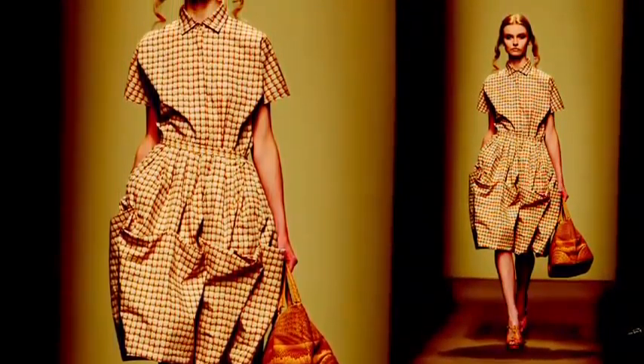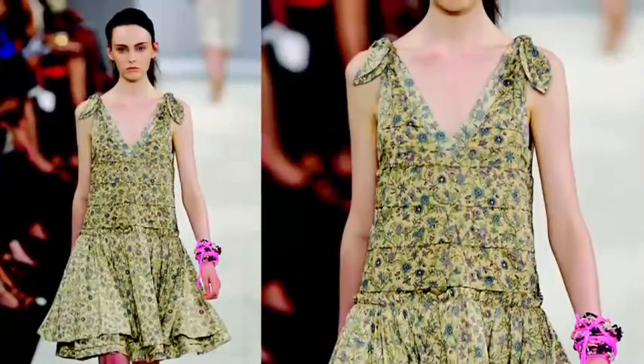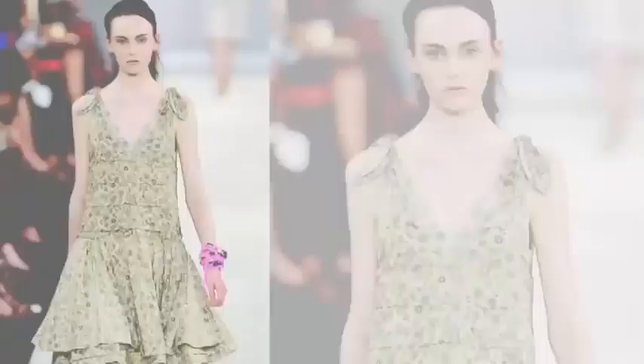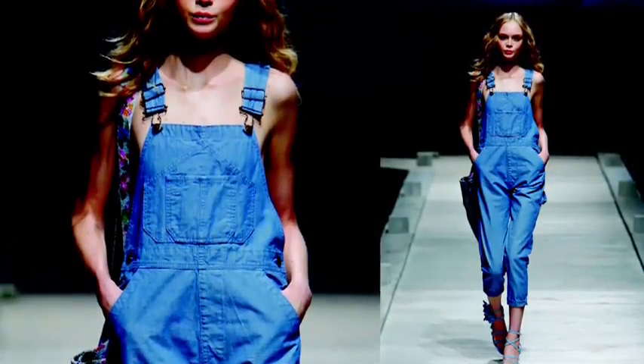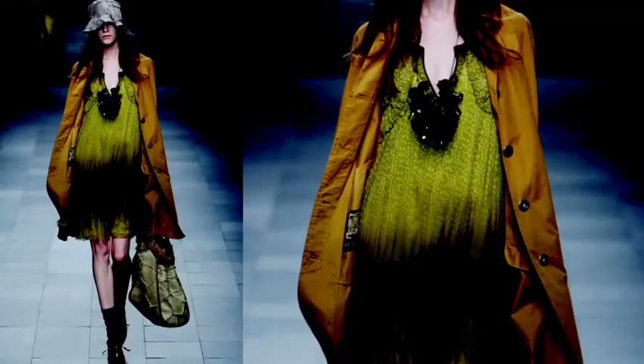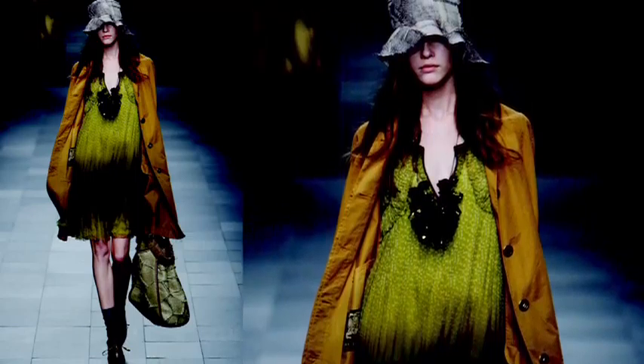On the other hand, all this credit crunch talk is enough to leave us yearning for a simpler life — rustic, nostalgic and low key. Mixed utility workwear with washed out, wrinkled, crumpled fabrics like denim, gingham, ticking stripes and faded florals. Check out Christopher Bailey's gentle garden-inspired collection for Burberry.